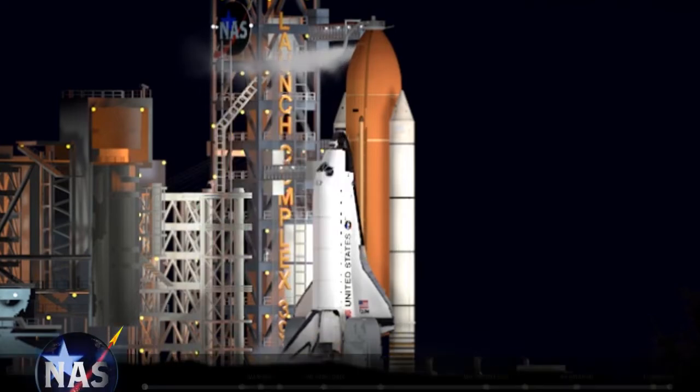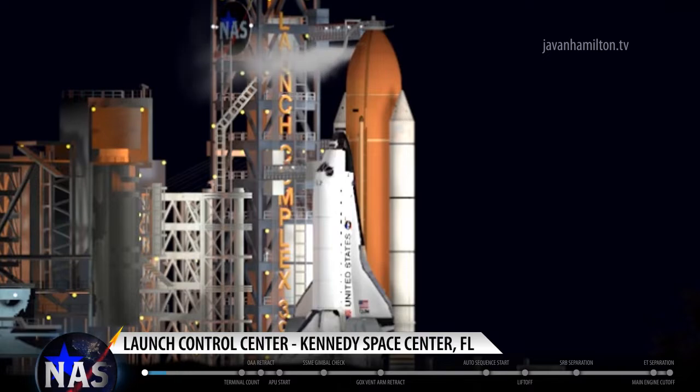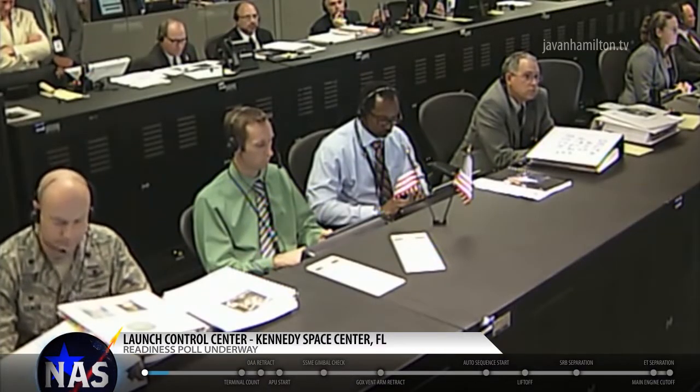This is NTD on Airground 1212 taking a launch status check. Say go, no go for launch. OTC? No. TBC? Go. PTC? Go. LPS? LPS is go.